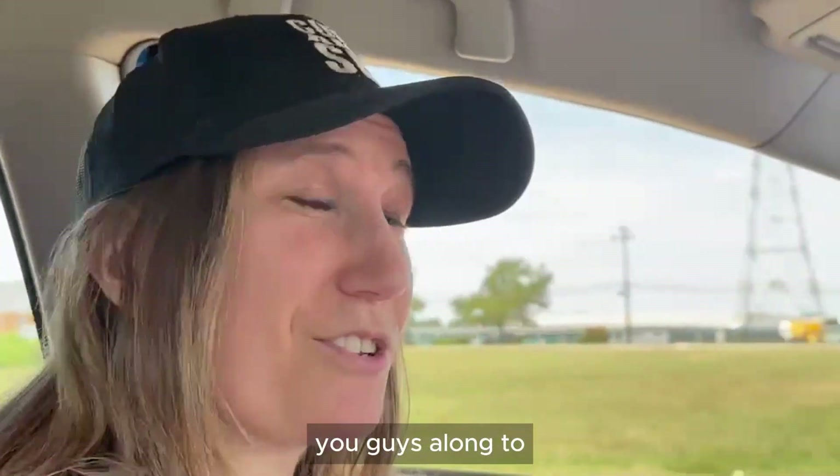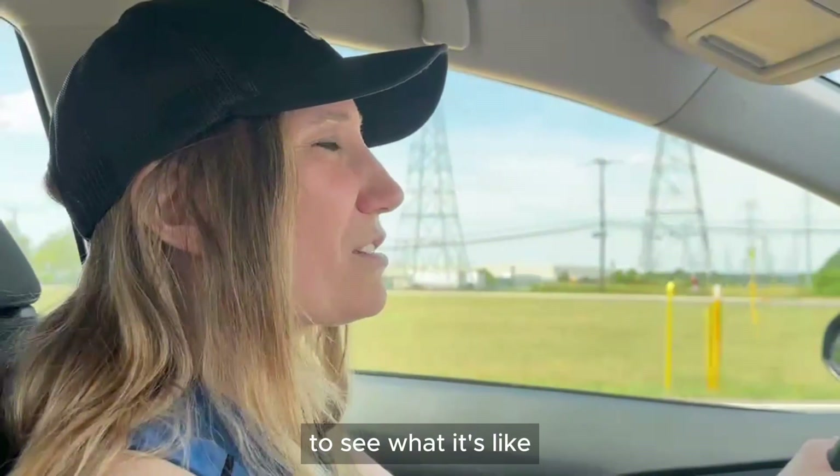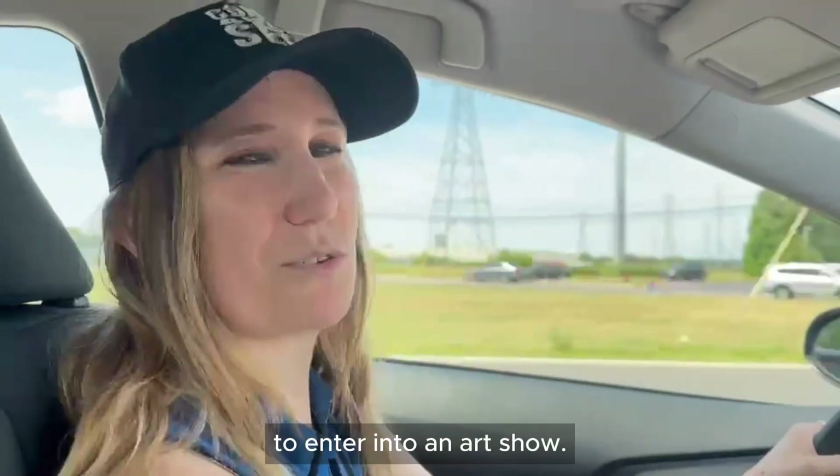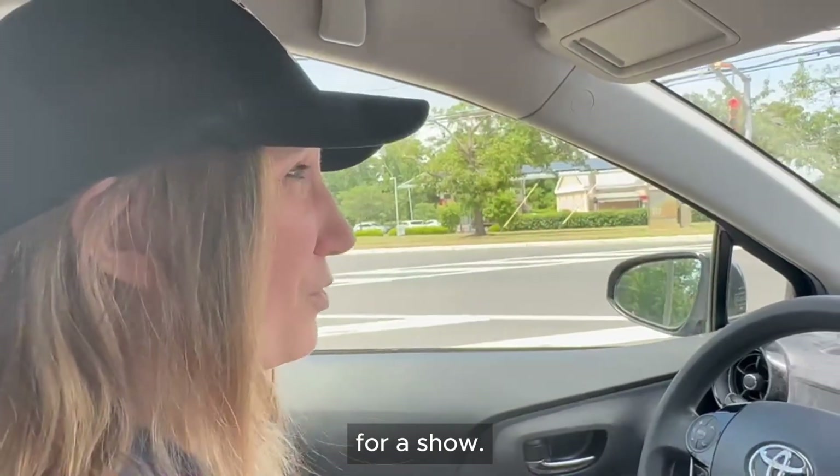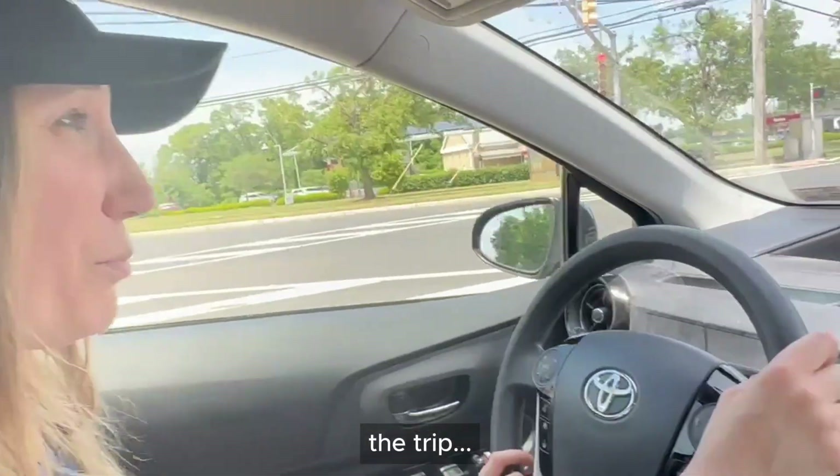I wanted to bring you guys along to see what it's like to enter into an art show — what you have to do to get your pieces ready, the travel time, the trip, the journey.